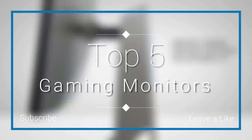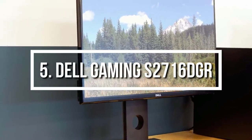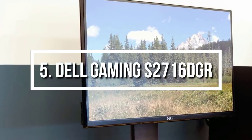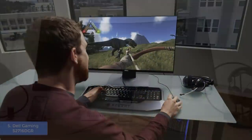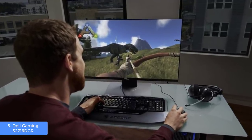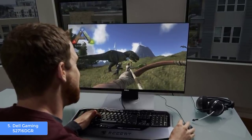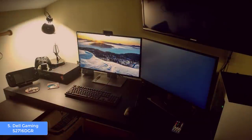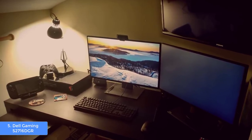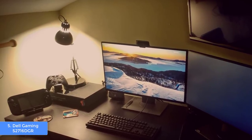So let's get started. At number 5 we have the Dell Gaming S2716DGR. The Dell S2716DGR is the bigger brother of the S24, so the more space you have the better your gaming experience would be. From a design perspective, the S27 features a TN panel that has a screen coated with an anti-glare layer for minimizing reflections and preventing eye strain. The screen has a glossy black bottom edge and a recessed bezel which you will notice when you turn on the screen.